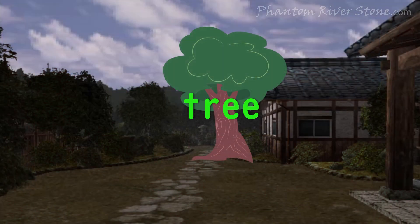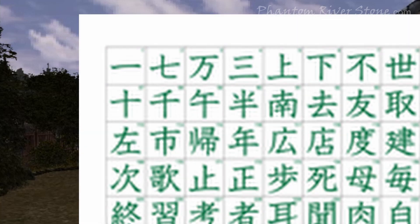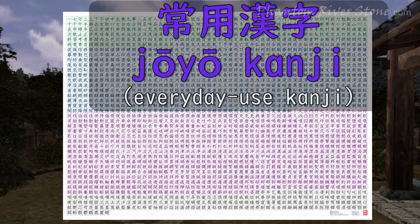Let's take the word for tree, for example. In English, this is written with four characters, T-R-E-E, that have no meaning by themselves. In kanji, the word for tree is a single character. Although many thousands of kanji exist, a standard set of around 2000 of these are taught as part of the compulsory education in Japanese schools. These are known as jō-yō kanji.